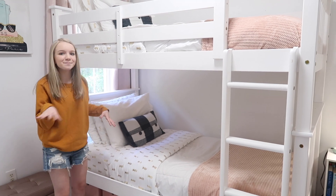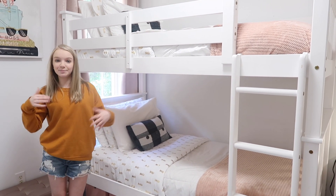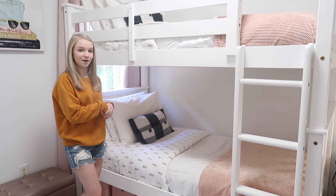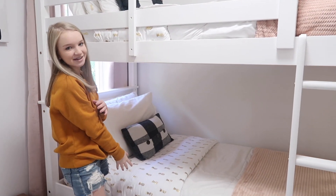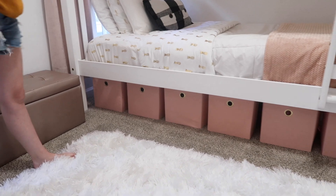Kayla was like, I want the bottom — I'm not taking the top. She does not do top bunk. We actually had a bunk bed when I was like three and she took the bottom then too. So I take the top and Kayla takes the bottom. And then under here we have some blush bins that we got from Walmart, and we were super surprised because they actually match perfectly.